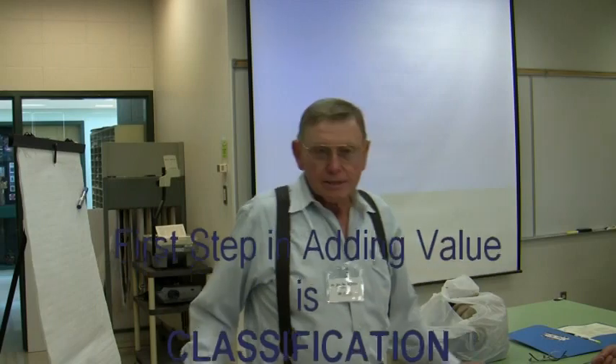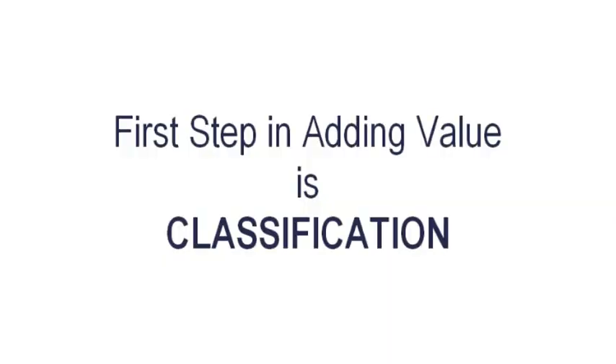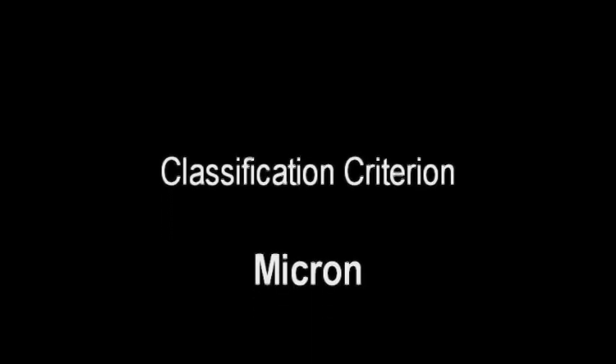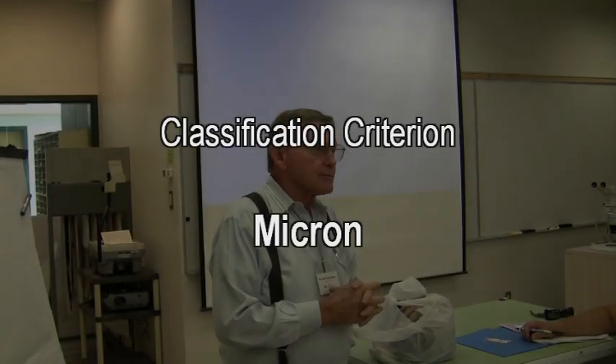The first step in adding value is classification. Other than temperament and staple length, the key quality metric in any fiber is micron. I neglected to get in touch with Dr. Lupton, and I've lost a sample that I carried around for years showing the different percentages of yield in relation to micron. But basically, let me tell you how you assess fiber diameter.